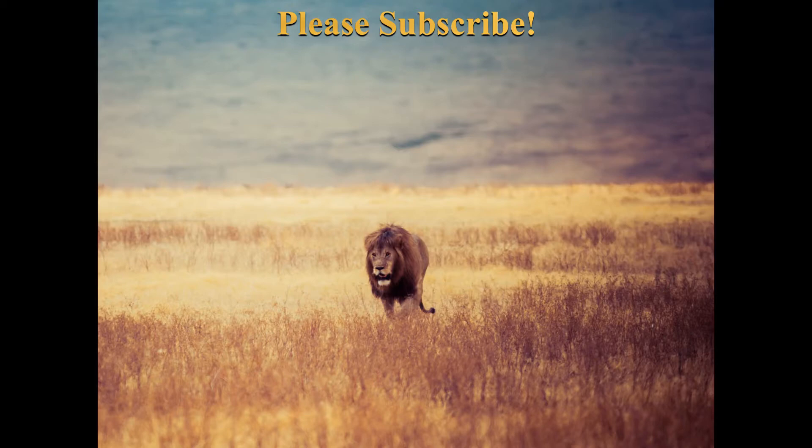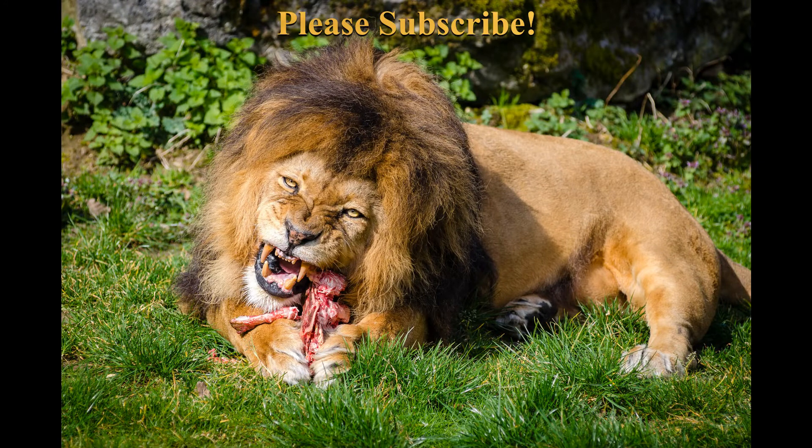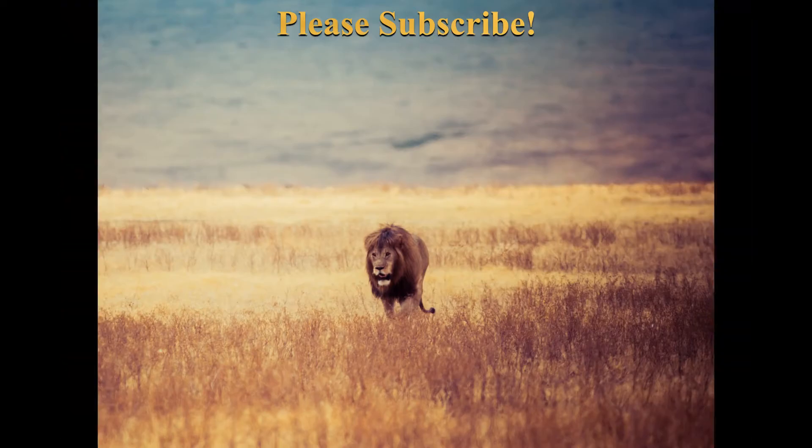Lion coloration varies from light buff to yellowish, reddish, or dark ochraceous brown. The underparts are generally lighter and the tail tuft is black. The color of the mane varies from blonde to black. The lion is a carnivore and a hunter. Its legs are short with very powerful muscles. Male lions are 20 to 35% larger than females and 50% heavier. Each lion has unique whisker spots — the pattern formed by this top row of whiskers differs in every lion and remains the same throughout its lifetime.